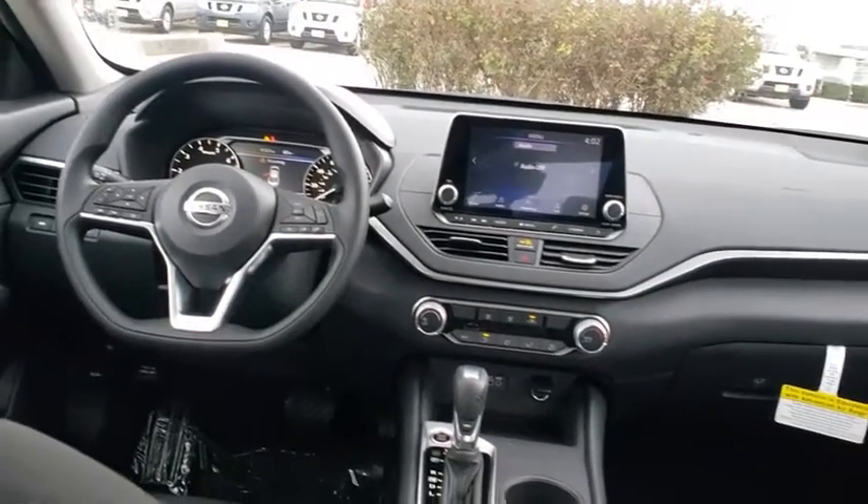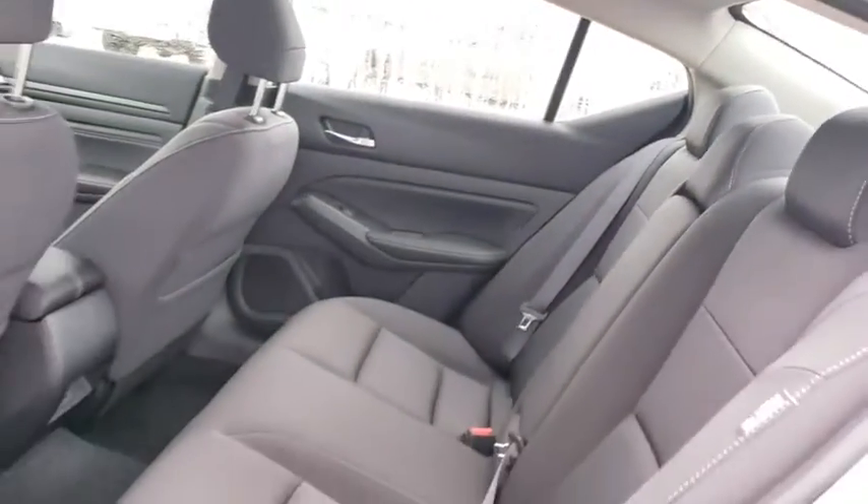Cruise control, AM-FM stereo radio, front wheel drive, rear defrost, MP3 player, bucket seats, trip computer.